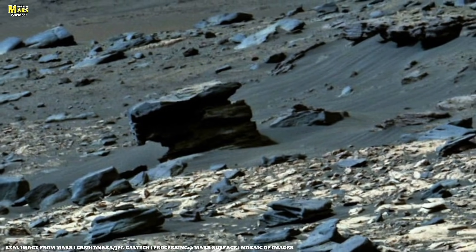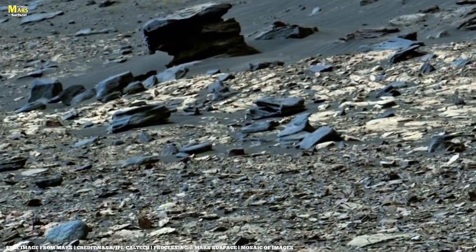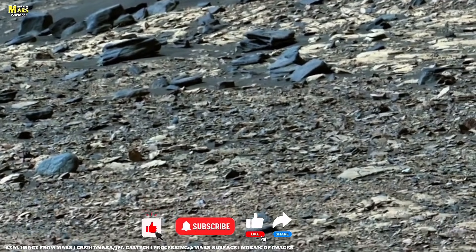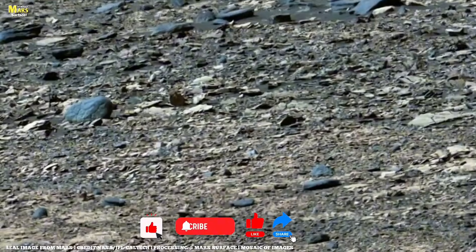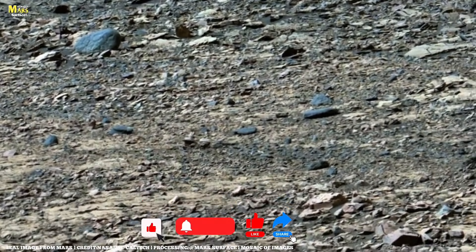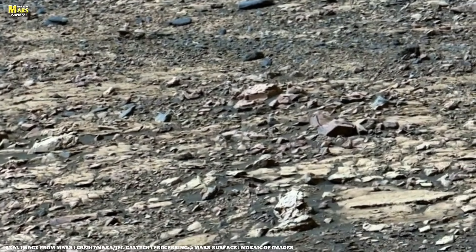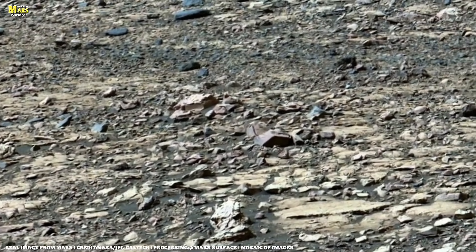They are messages from a planet that once behaved very differently than it does today. Before we begin this detailed scientific analysis, make sure to subscribe to the channel, like this video, and share it with those who are genuinely interested in space exploration and planetary science. Your support helps bring deeper, more serious Mars content to the surface.